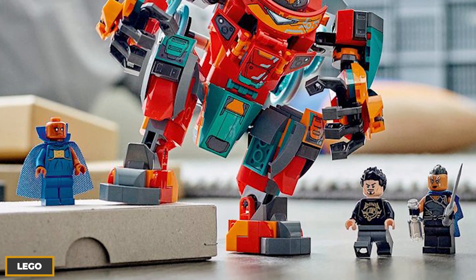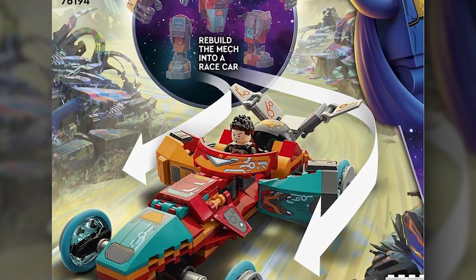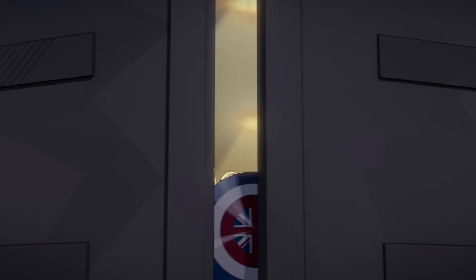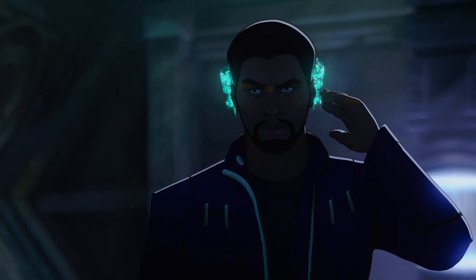The 369-piece set features Tony Stark's Hulkbuster. Thank you, France — we sure did miss Tony Stark. The concept of What If is one of the most intriguing things Marvel has done to date.